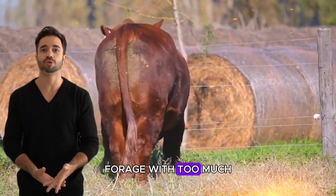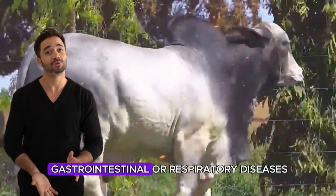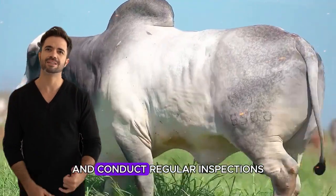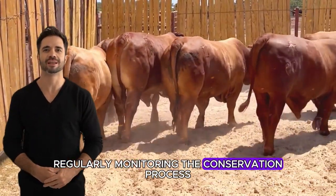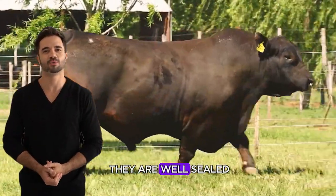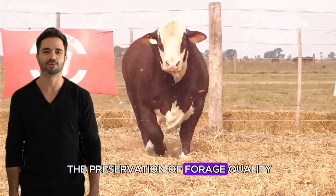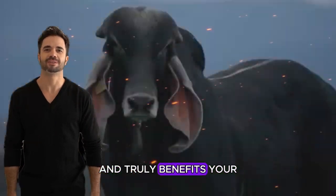Excess moisture is another concern — forage with too much moisture can be harmful to animal health. Excess moisture encourages mold and bacteria growth, which can lead to gastrointestinal or respiratory diseases in livestock. It's crucial to store forage with an appropriate moisture content, usually between 60% and 65%, and conduct regular inspections for signs of deterioration. Lack of supervision: not regularly monitoring the conservation process can lead to quality losses. Over time, it's important to check forage batches to ensure they are well sealed and have not developed air pockets that could cause uncontrolled fermentation and nutrient loss. Consistent supervision and proper management ensure the preservation of forage quality.